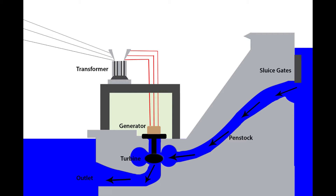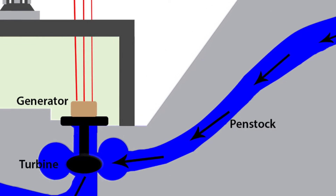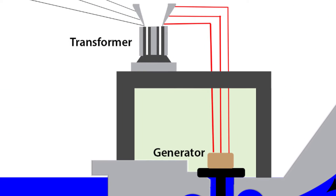In the most basic sense, hydropower is an energy conversion process. The potential energy in water is converted to kinetic energy by turning a turbine, which converts to electrical energy in a generator.